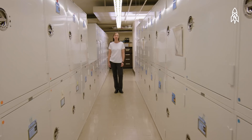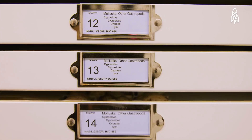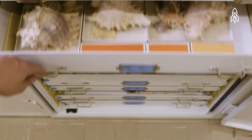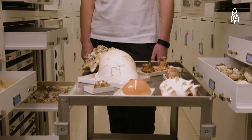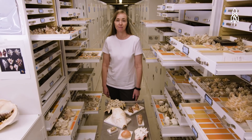This is Ellen Strong, curator of mollusks. What I love about this collection is its breadth. We estimate that we may have as many as 20 million specimens. We are preserving a record of past life on this planet, of present life on this planet, and preserving that for the future. I take that responsibility very seriously in providing access and caring for the specimens for posterity.